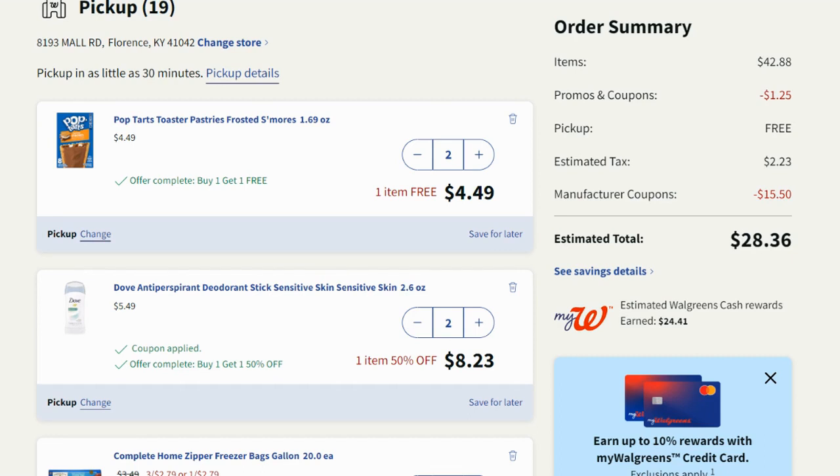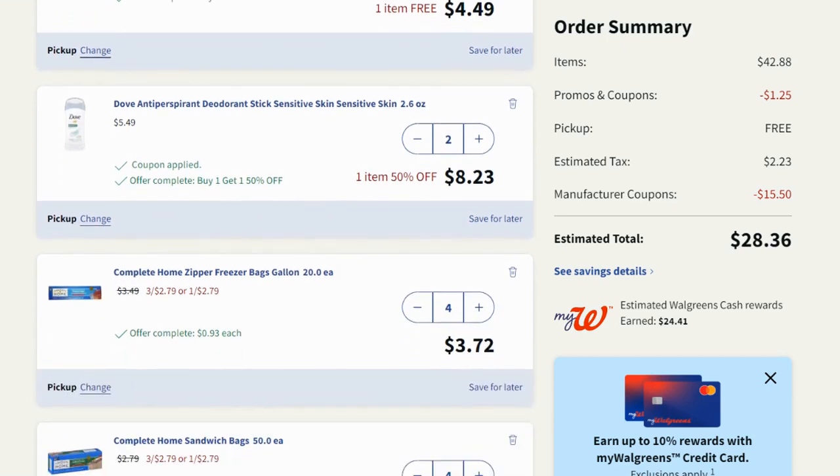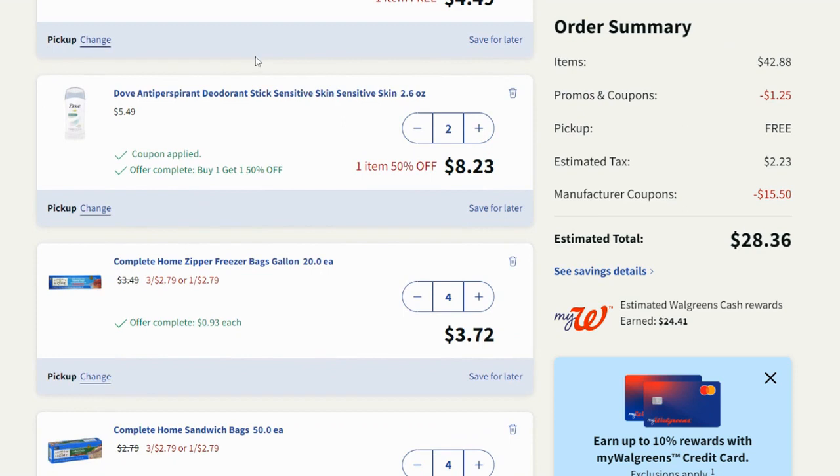Remember, it is $40 before digital coupons but after store coupons — manufacturer coupons do not count toward the $40, but store coupons do. So I messed myself up a little there, but that's okay. I added in what I needed. For Pop-Tarts, I thought that was a pretty decent deal.